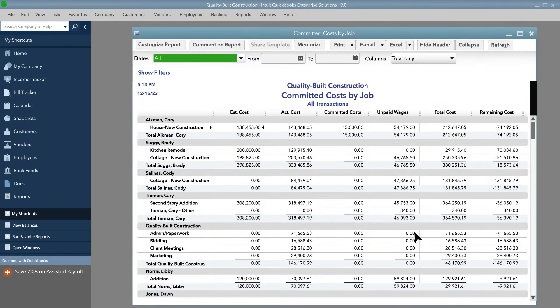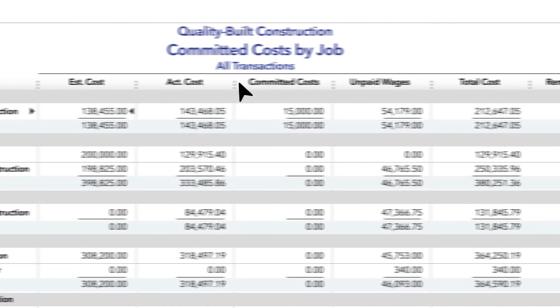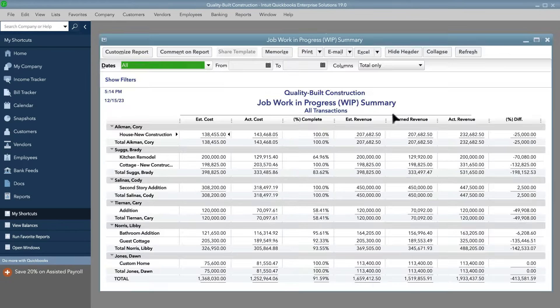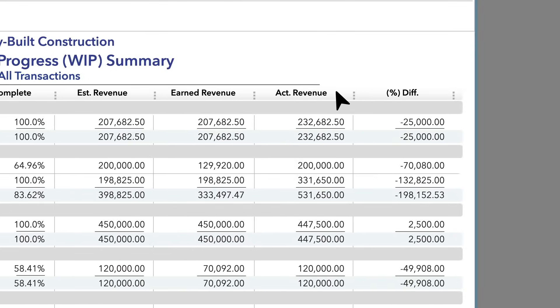The Committed Costs by Job report lets you see how much you've spent so far, how much you still need to spend to finish a project, and how far over or under budget you are. It even tracks non-posting costs like open purchase orders and unpaid wages. The Work in Progress report lets you see what percent complete each line item in your estimate is. Enterprise also calculates how much revenue you'll generate from your billable costs so you know what you can invoice for right now.